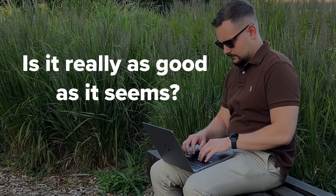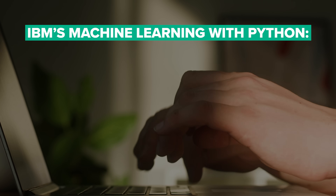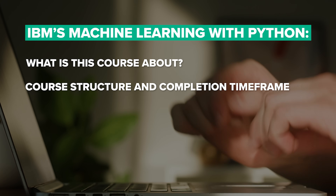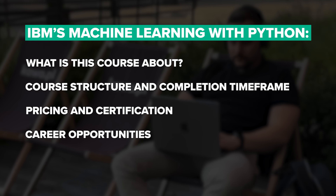But is this course really as good as it seems? My name is Daniel and today we will touch on these things: IBM's Machine Learning with Python — what is this course about, core structure and completion time frame, pricing and certification, career opportunities, student reviews, and as always, I will offer my own opinion on the course.